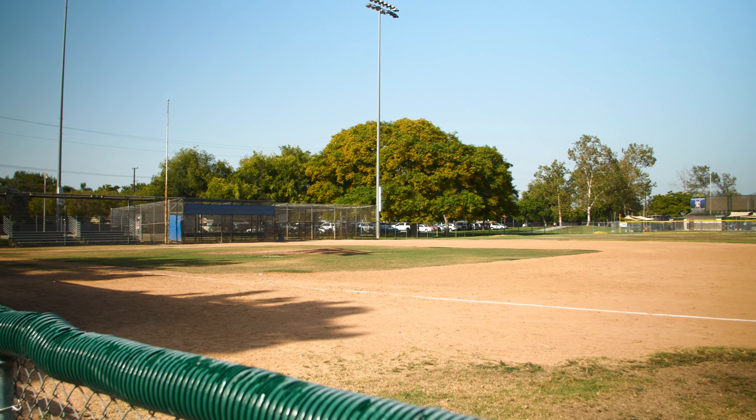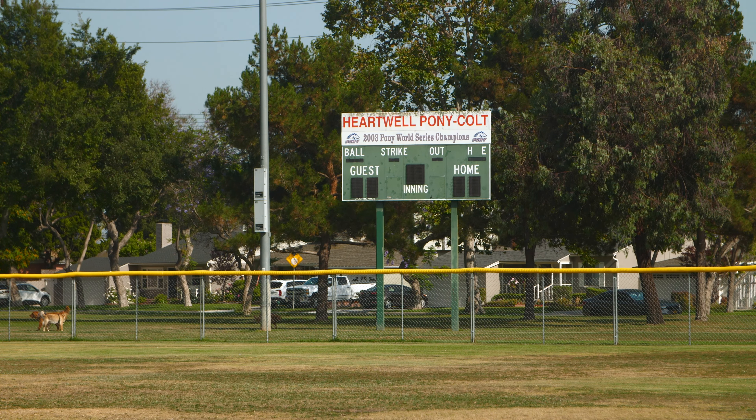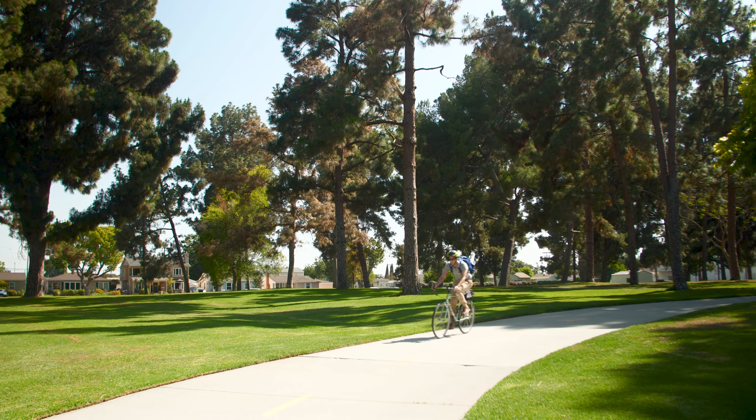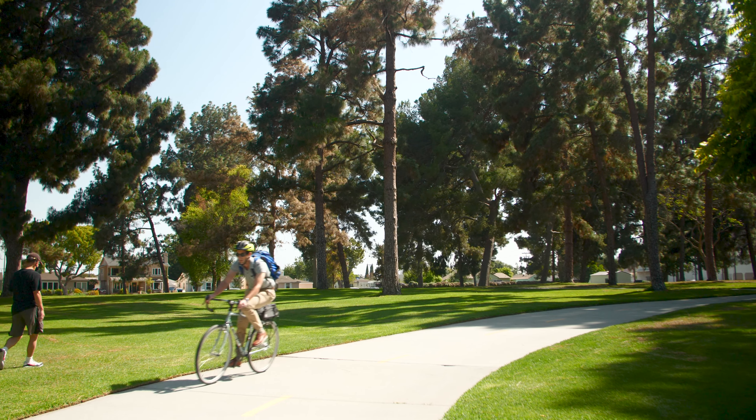Hartwell Park includes 10 baseball field diamonds, a community center, picnic areas, playgrounds, a soccer field, restrooms, and a volleyball court.